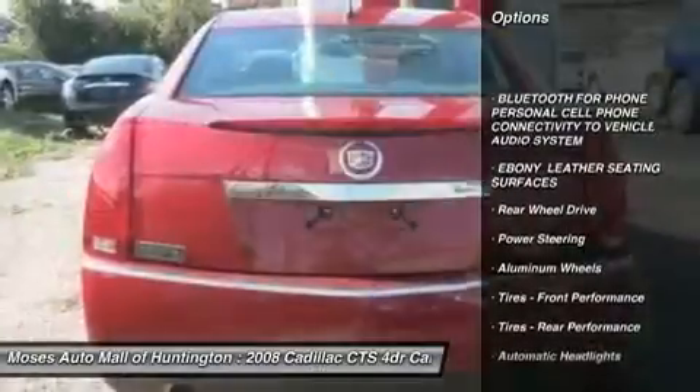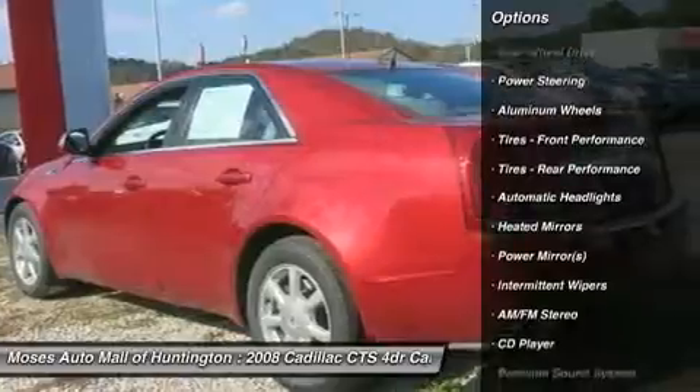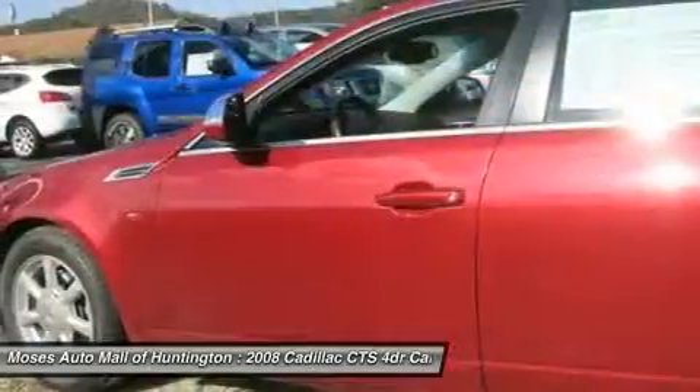The CTS has a powerful 3.6L V6 engine and offers a fun drive and excellent handling. The CTS is well equipped with comfortable leather seats,